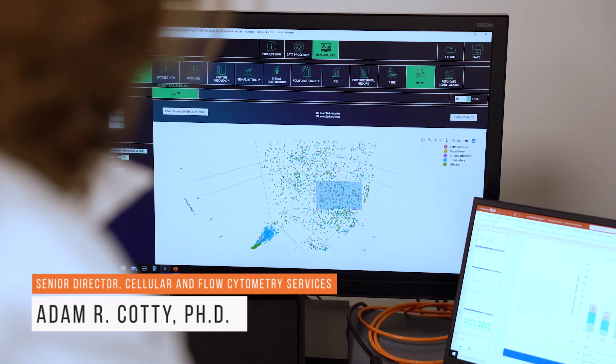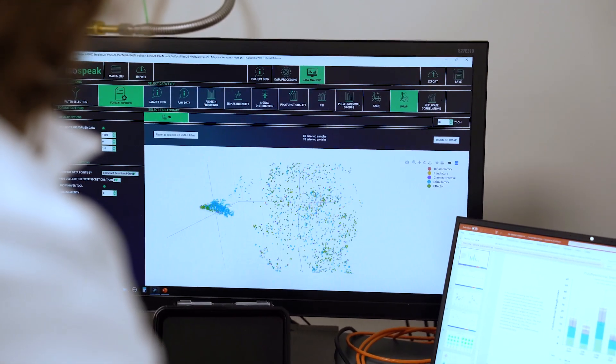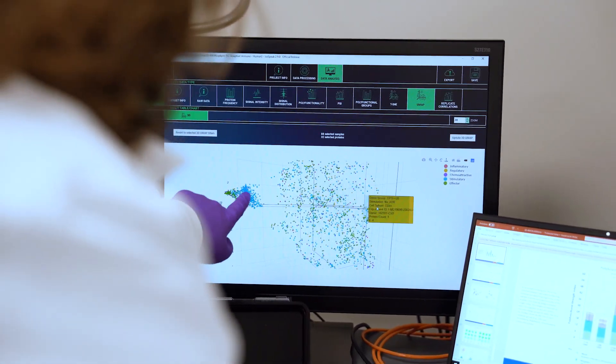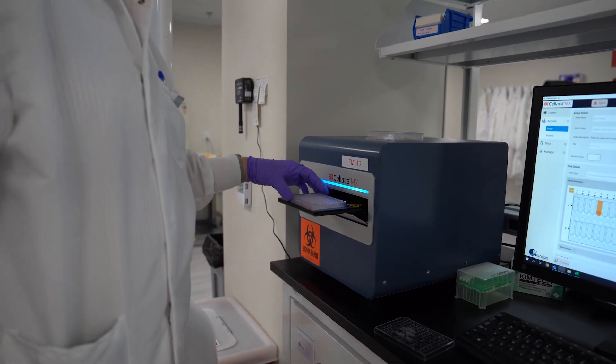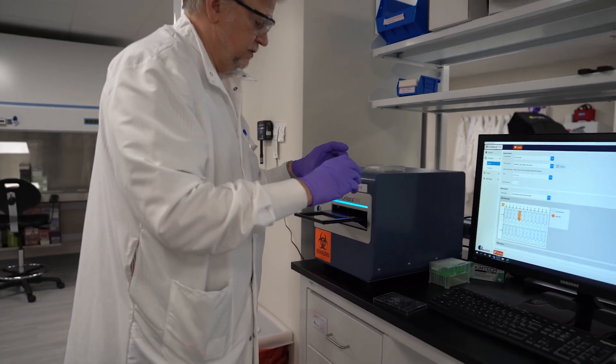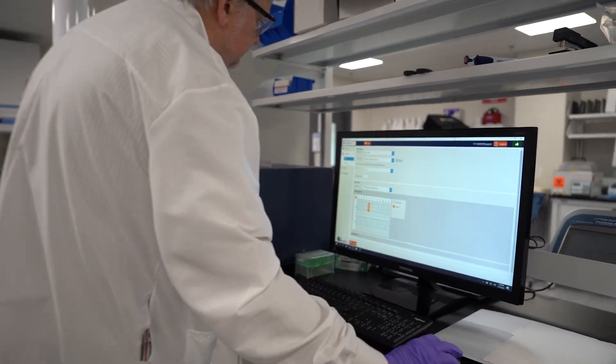The problems that we solve involve generally assay design, looking at how best to answer a question. Clients typically will come to us saying that they have this therapy going into a disease to treat certain patients — how can we best understand what's happening? How does the immune system respond? What cells are binding the therapy? Things of that nature, and really providing that expertise.